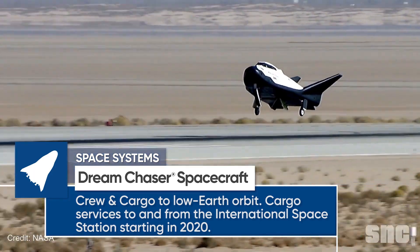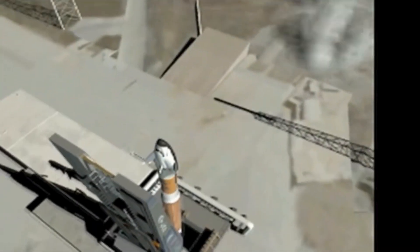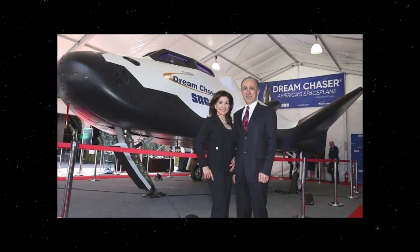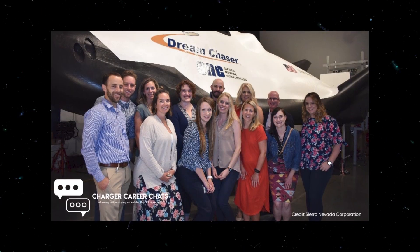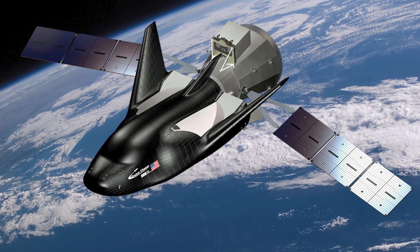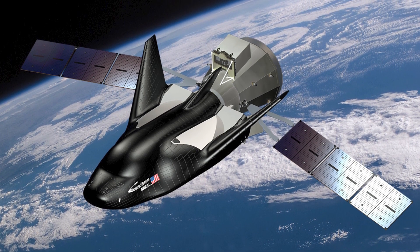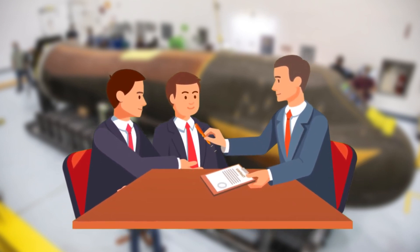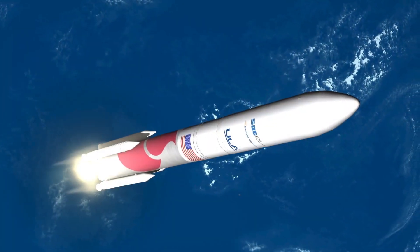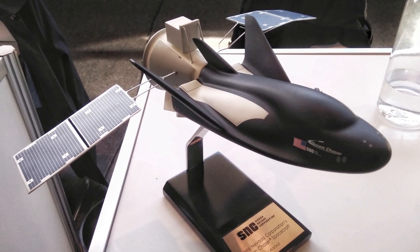It was a tough outing for Sierra Nevada. They'd been working on a crewed version of the spacecraft for months, and now they were being told it would all be for waste. But just two years later, NASA called them back. They may have missed the Commercial Crew Programme, but there was something else — and that something else was the Commercial Resupply Service, or CRS-2, contract. By then, NASA was convinced of the merits of the Dream Chaser, and Sierra Nevada was awarded the contract. According to the terms, SNC will fly six uncrewed cargo missions to the space station by 2024.